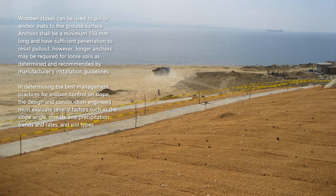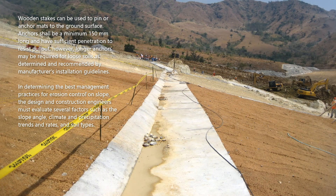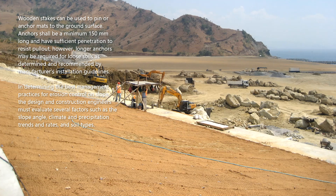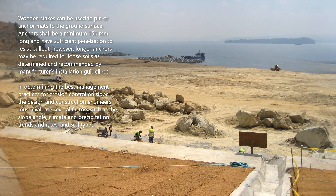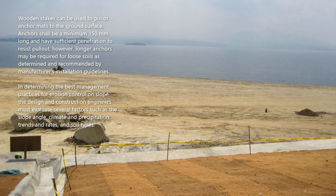Anchors shall be a minimum of 150 millimeters long and have sufficient penetration to resist pullout. However, longer anchors may be required for loose soils, as determined and recommended by manufacturer's installation guidelines. In determining the best management practices for erosion control on slopes, design and construction engineers must evaluate several factors such as slope angle, soil climate, precipitation trends and rates, and soil types.